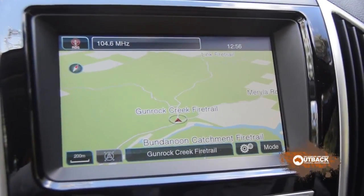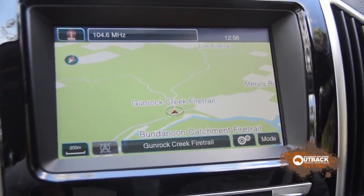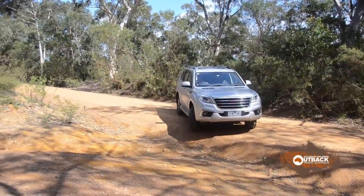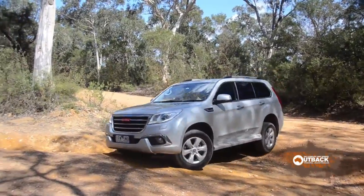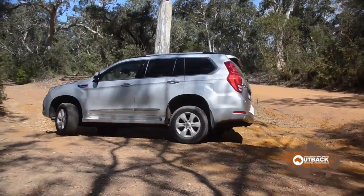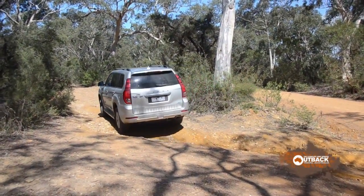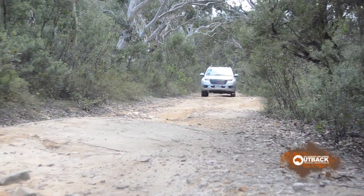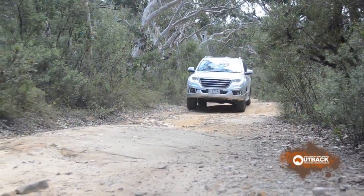The navigation system works well and has good fire trail mapping. On our fire trail section, the Haval suspension showed just how compliant it is — it very rarely picked up a wheel and didn't bump steer. It felt great on trail driving.